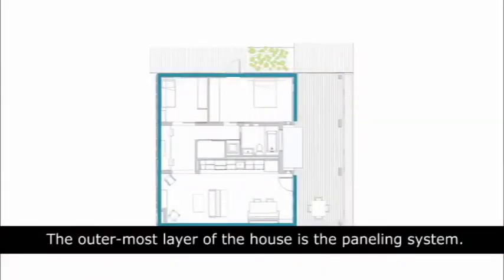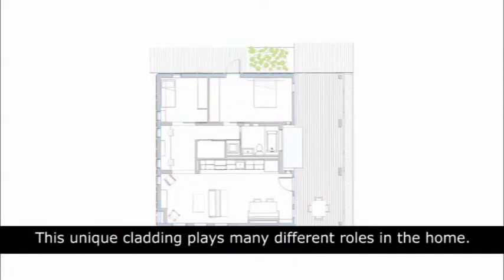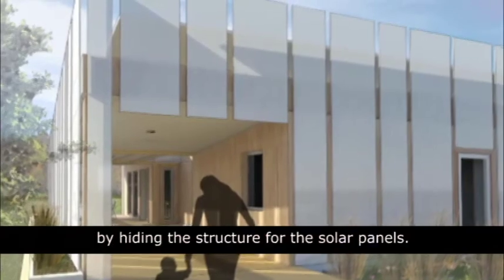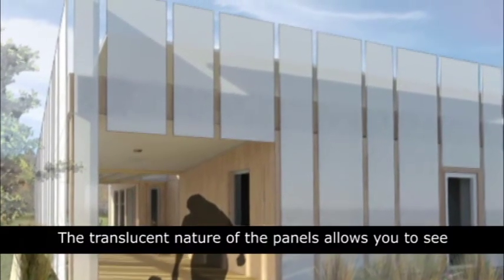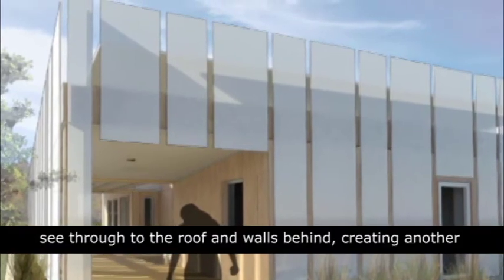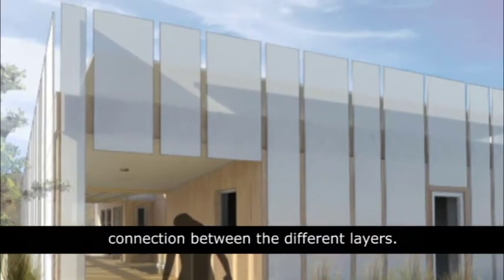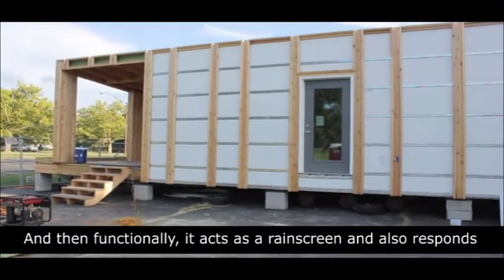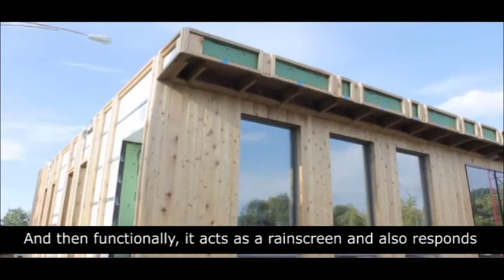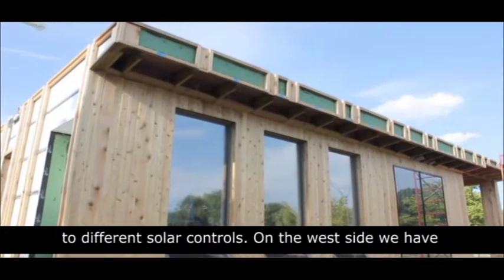The outermost layer of the house is the paneling system. This unique cladding plays many different roles in the home. Aesthetically, it creates a clean silhouette for the exterior by hiding the structure for the solar panels. The translucent nature of the panels allows you to see through to the roof and walls behind, creating another connection between the different layers. And functionally, it acts as a rain screen and also responds to different solar controls.